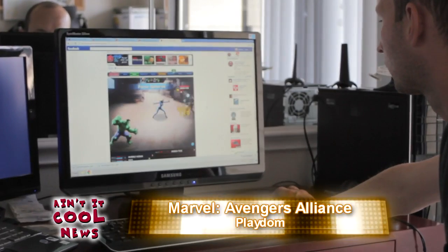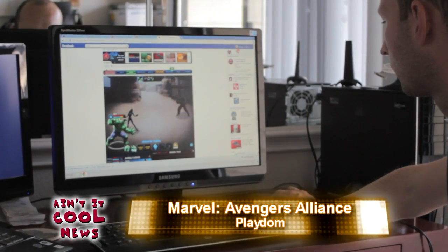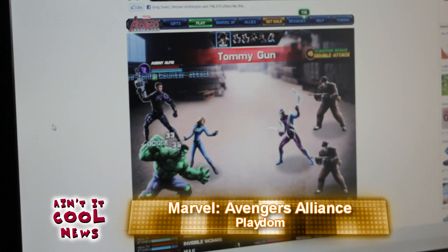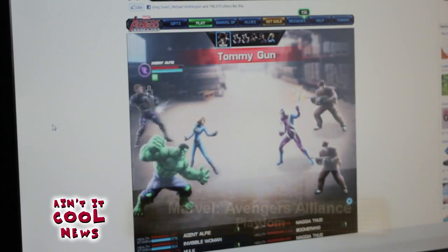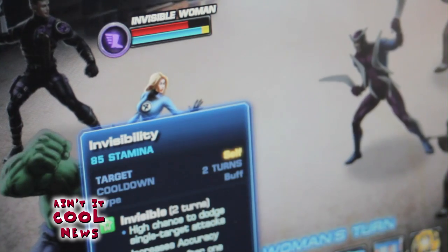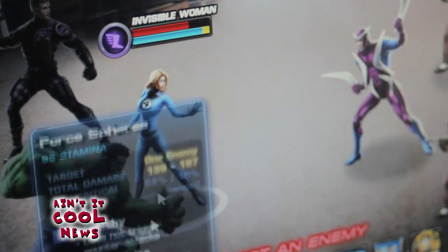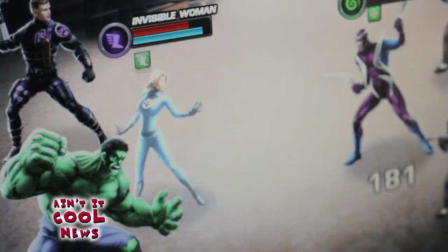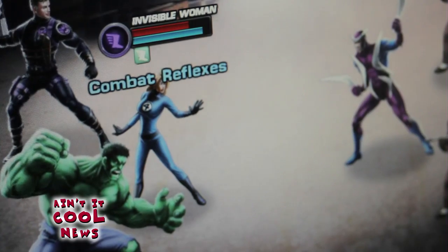Number four — and I'm not necessarily recommending this — the Marvel Avengers Alliance Facebook game. It's addictive. It'll waste your time, but it's a lot of fun. You get to go into the Marvel Universe as a SHIELD agent and recruit all sorts of different Marvel superheroes, all the while battling a bunch of big-time Marvel bad guys. It's a lot of fun.